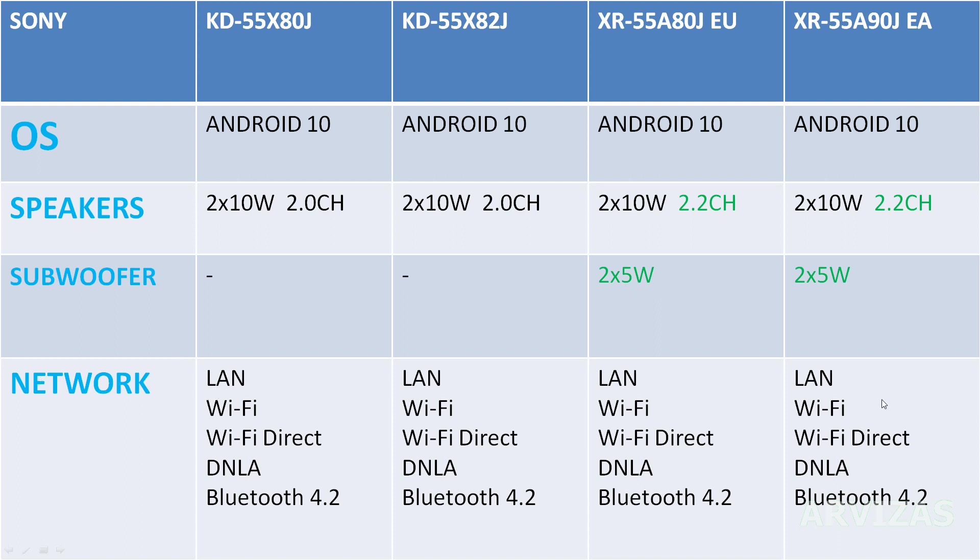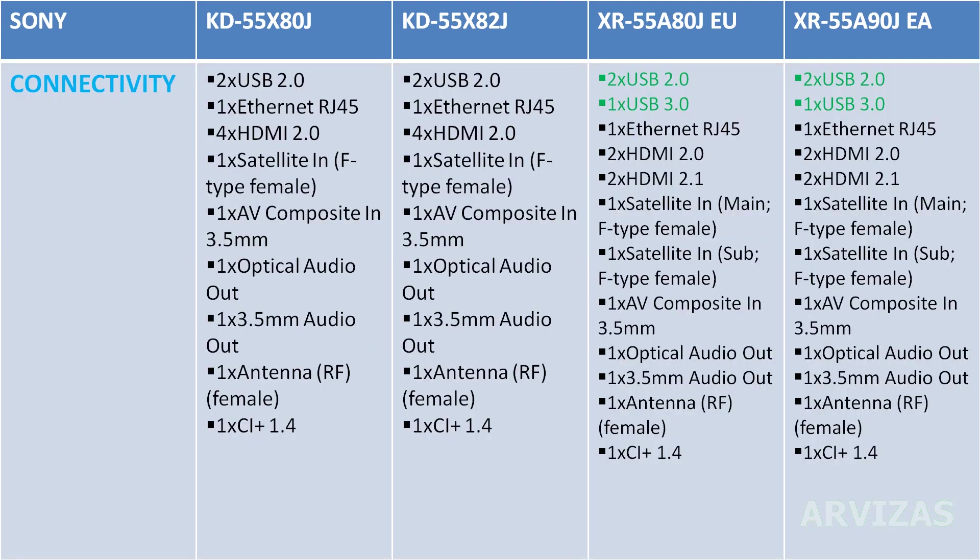Network: all models have LAN, WiFi, WiFi Direct, and DLNA. Bluetooth is available but only for the 0.2 spec — I think they could have made it Bluetooth 5, but I don't know why they added the older Bluetooth module.